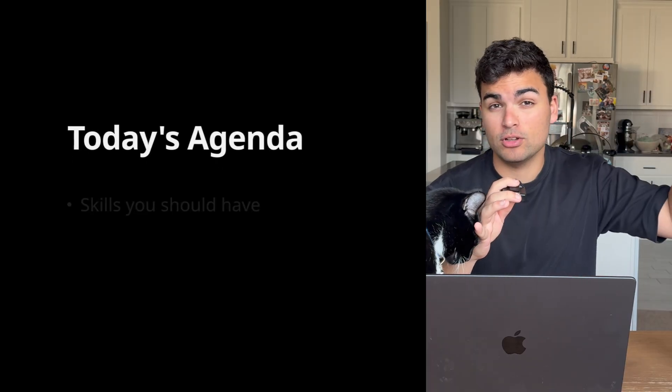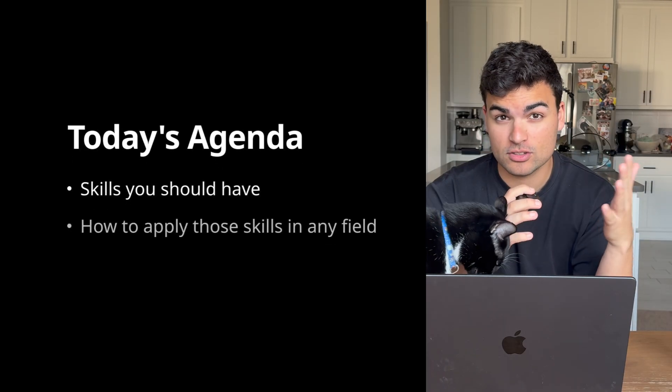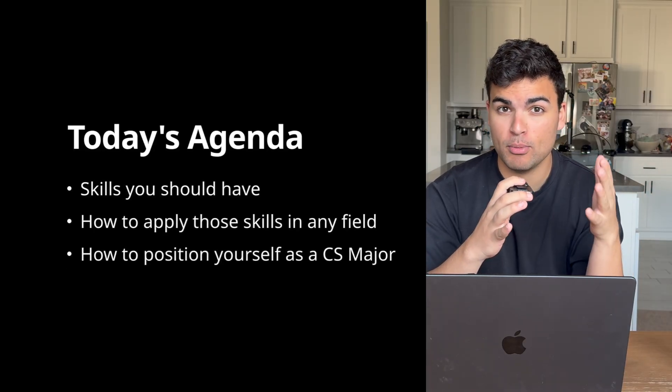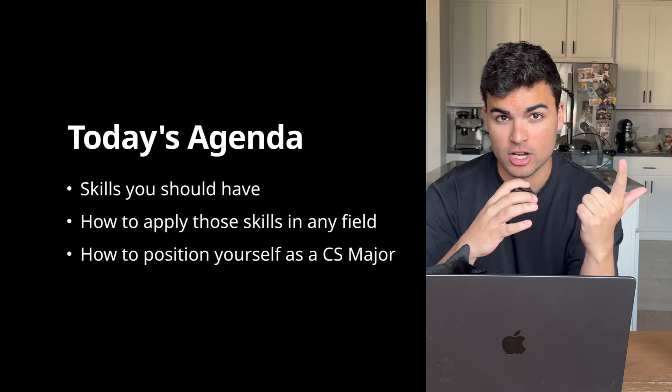Throughout this video, I'm going to focus on the skills you should have learned or should prioritize learning if you're still in school, how you can apply those to any job you want to get, and how to position yourself as a CS major — both for software engineering jobs and jobs in other fields.